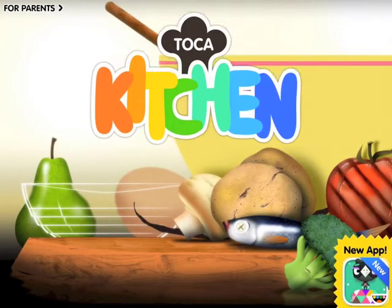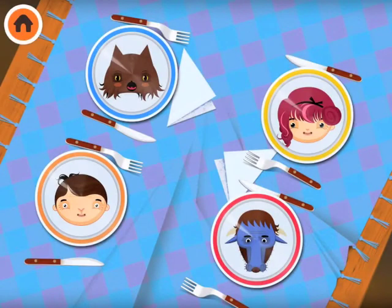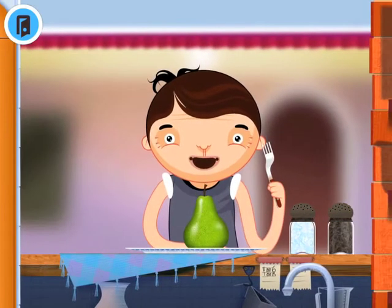Today we're going to do another Toca Boca Kitchen. Who are we going to choose? I think I'll have the boy today. What shall we give him? A nice pear. Let's cook it up.